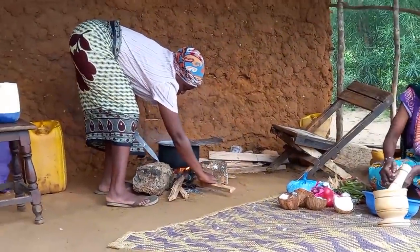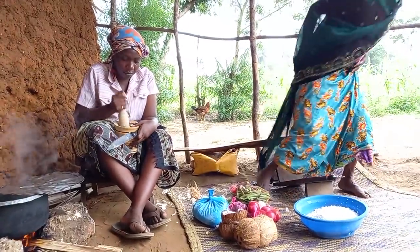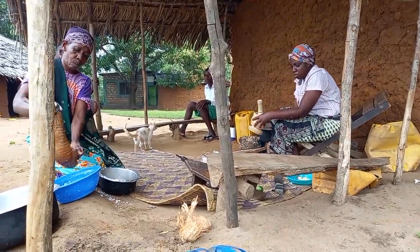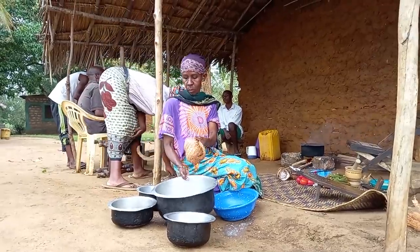As we give time for the meat, we have to prepare the ingredients. Mom has just finished preparing the coconut, so right now she has to make sure that she squeezes the coconut to get the coconut milk.